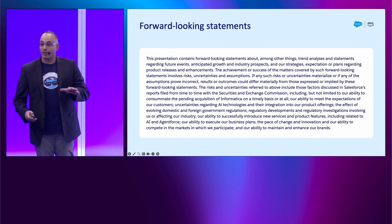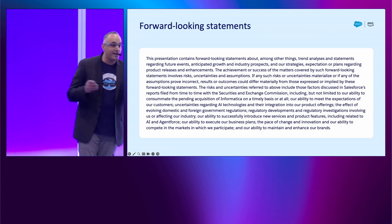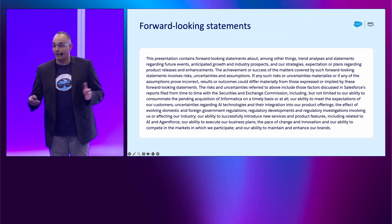We're a lightning talk, so we've got less than 20 minutes — about 19 minutes left. We've got a demo to show as well, so let's go. Before we start, we want to share the forward-looking statement: don't make any purchase decisions based on non-generally available product.